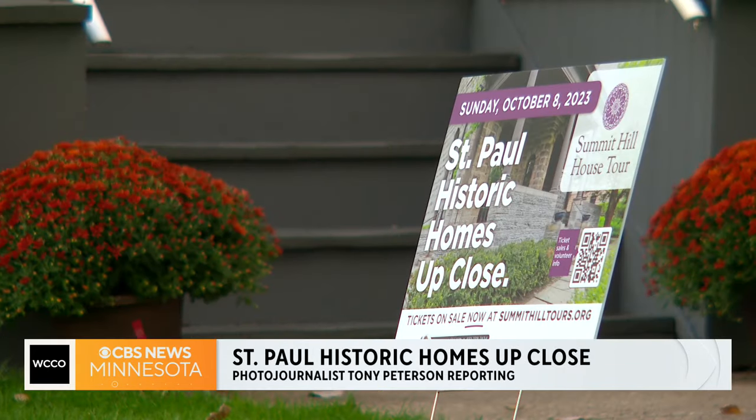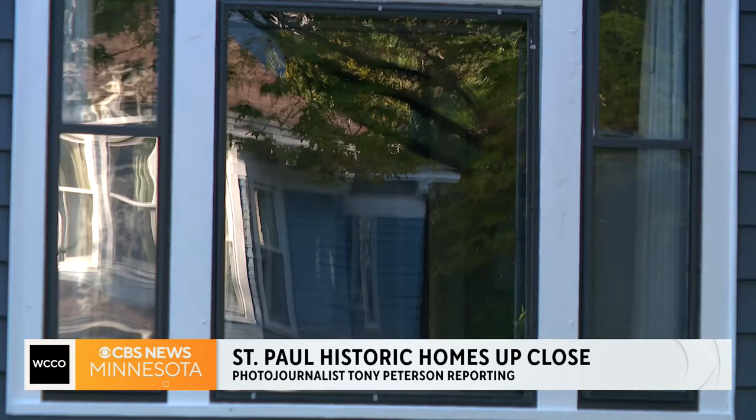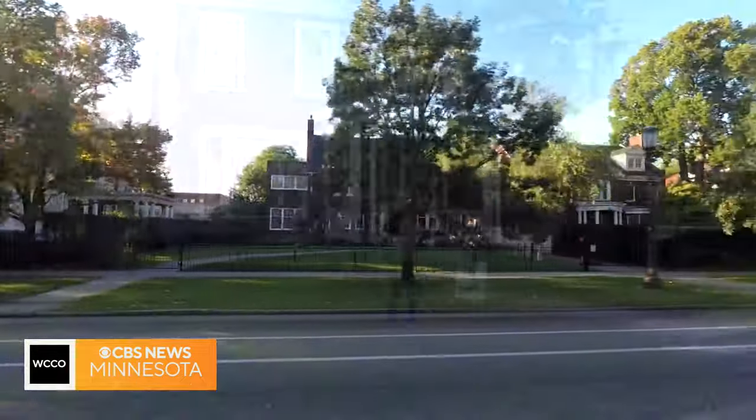This Sunday we'll be celebrating 50 years of the Summit Hill House Tour. This is our number one fundraiser for our neighborhood association and we've been on a hiatus for the past five years. I'm Marcy Wingler and I'm the chairperson of the Summit Hill House Tour this year.